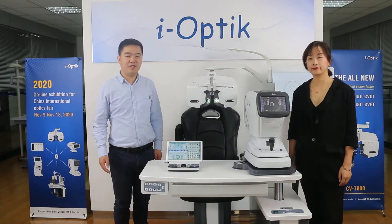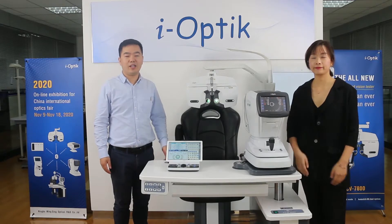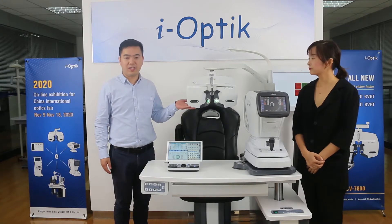Hello everyone, this is Daniel. This is Cynthia. It's very nice to meet you on our online exhibition. Today, I'm very honored to introduce our all-new CV7800.